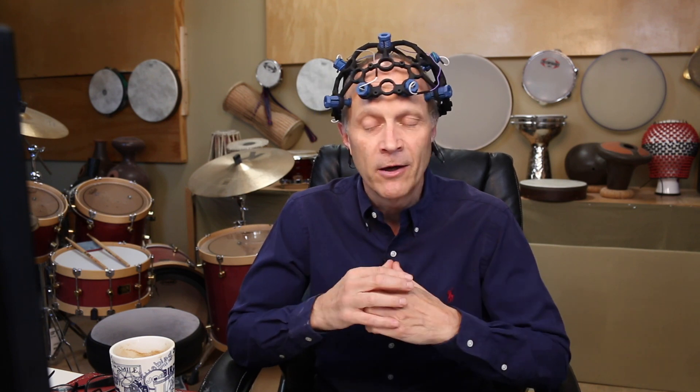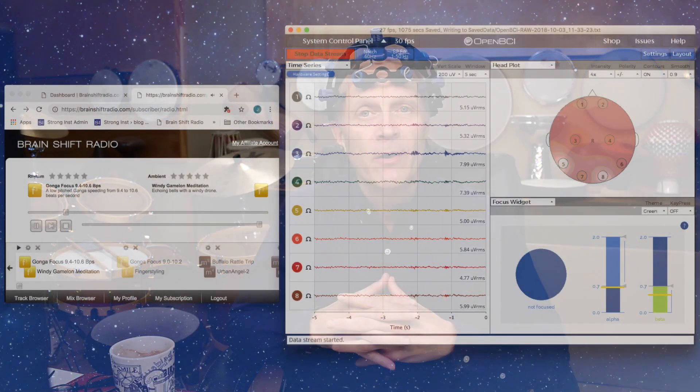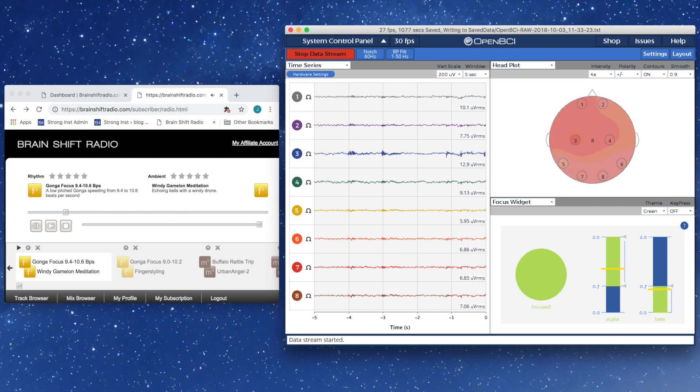You're probably wondering what I have on my head today. This is one of our EEG devices where we're creating a brain-computer interface for BrainShift Radio and our REI custom programs. Take a look here — I'm listening to a focus track, one of our level three, category three focus tracks. It's a Gunga focus, 9.4 to 10.6 beats per second, and it's mostly the rhythm and just a little bit of the ambient in there.